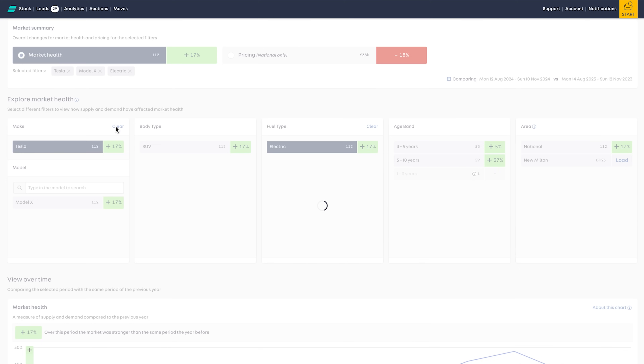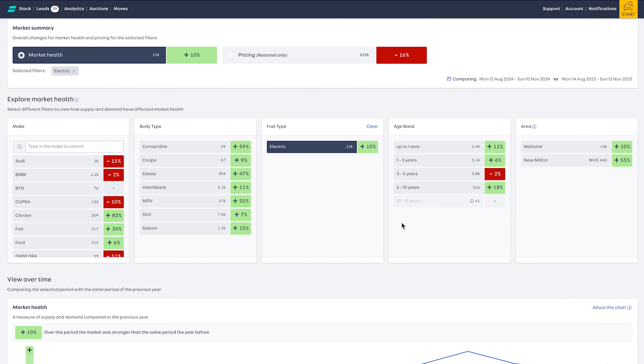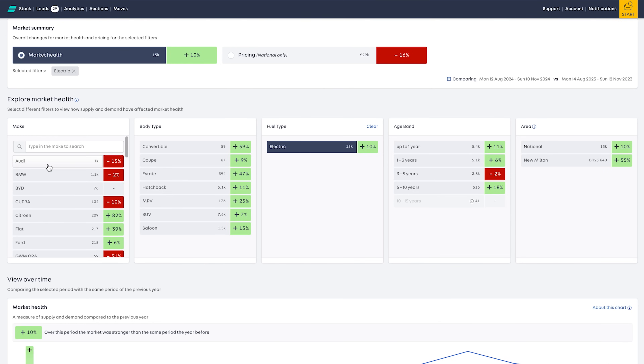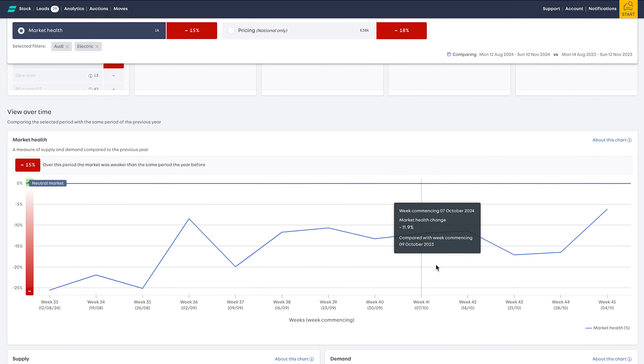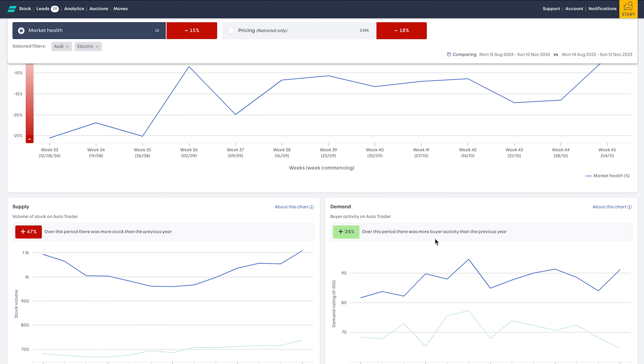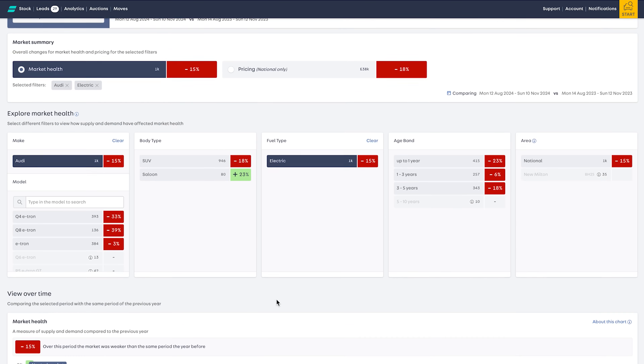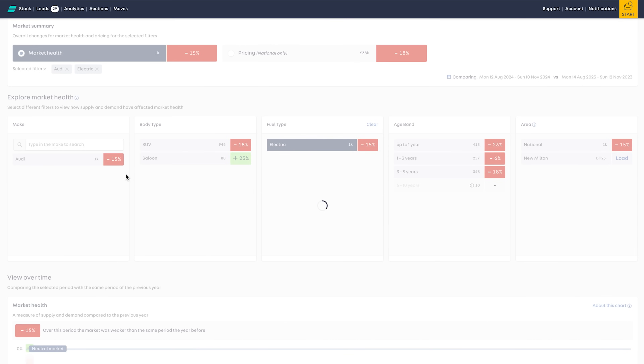Let's clear the Tesla filter and drill down to a couple of others. We see a few Audis coming through - market health minus 15%. But again, it's not due to lack of demand - 24% up. It's just the supply - many more around now. And when you get more supply, it typically means prices are coming down and falling, as many an owner would feel the pain of.